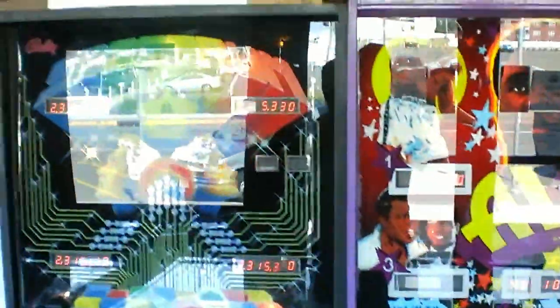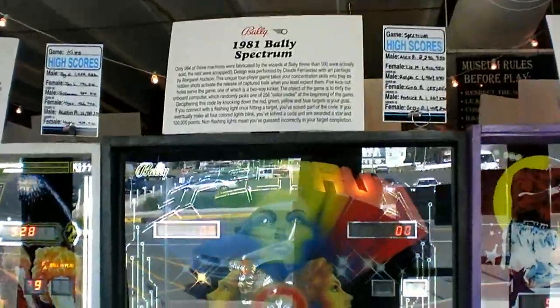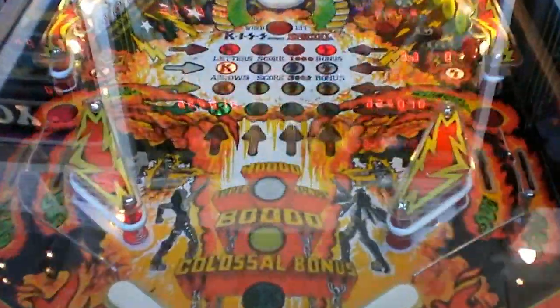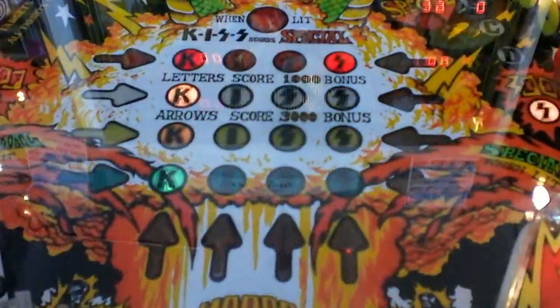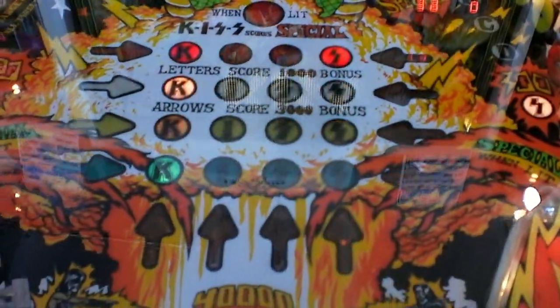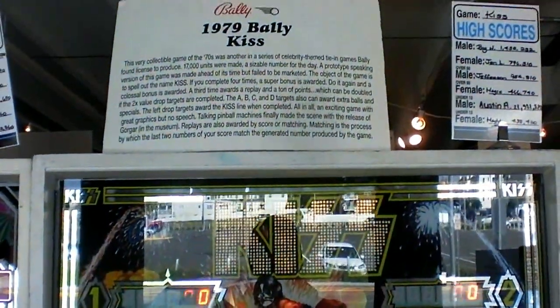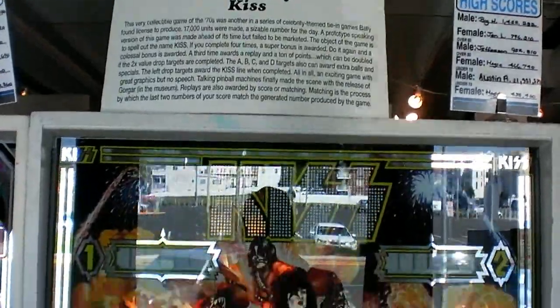And of course here we have Spectrum, made by Bally in 1981. And this one here, people, is very near and dear to my heart — one of the first bands I ever got to listen to and see when I was a kid. It came out a year before I got to see Kiss, and that is the Kiss pinball game made by Bally in 1979.